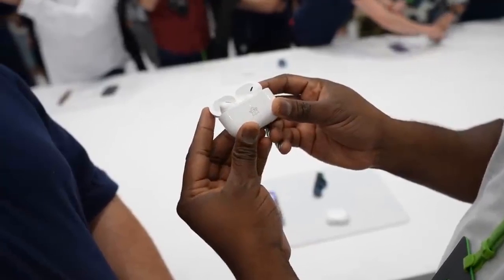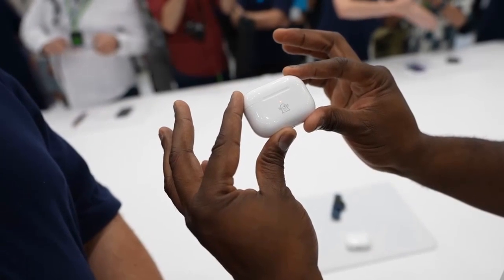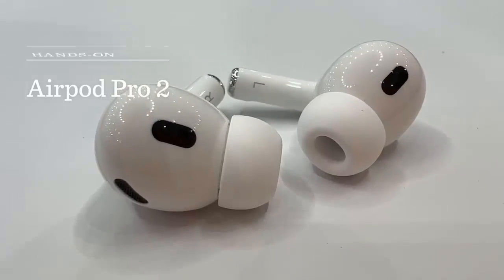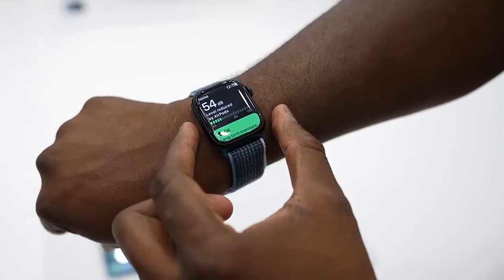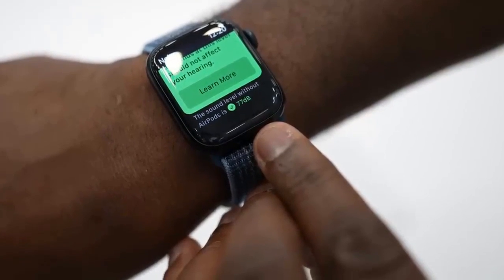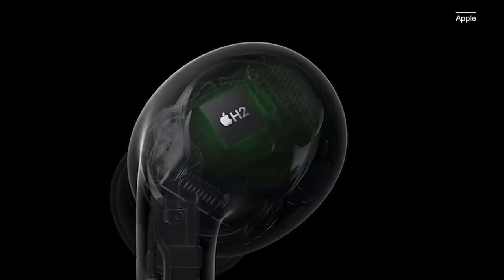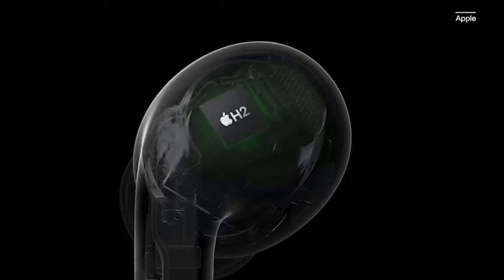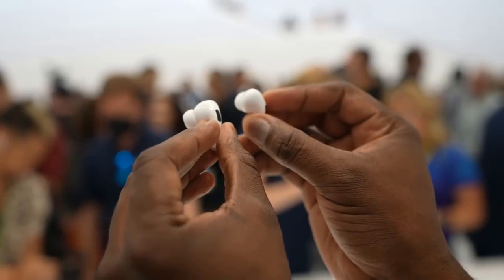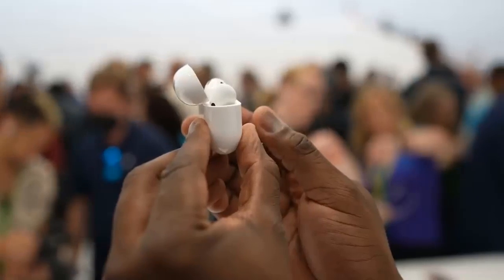Spatial audio can also be upgraded to personalized spatial audio with the AirPods Pro 2. Using the TrueDepth camera on iPhone, you can establish a personal listening profile for pretty much all existing listening experiences that support spatial audio. Testing this feature out wasn't part of my demo, but I am very curious to see if it makes a noticeable difference. The AirPods Pro 2 offer a new low-distortion audio driver and custom amplifier, which promote richer bass and clearer overall sound. Listening to a sample track, the bass had noticeably better weight, though this requires more in-depth testing.